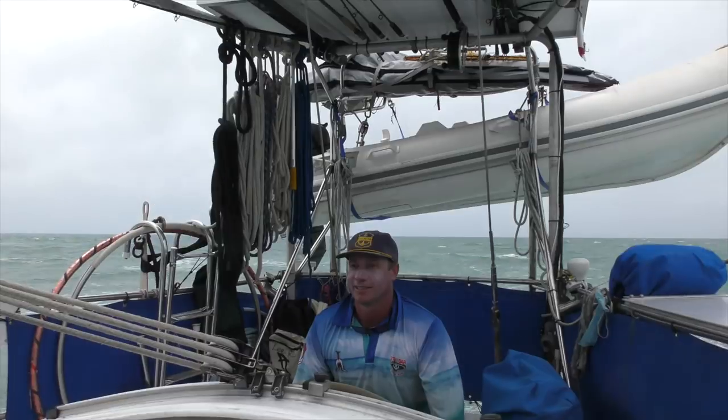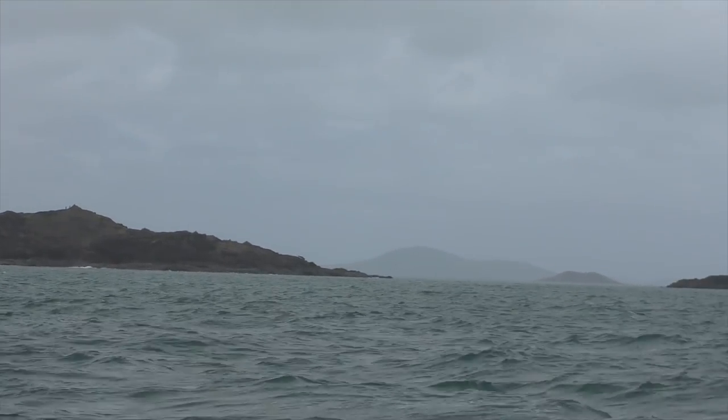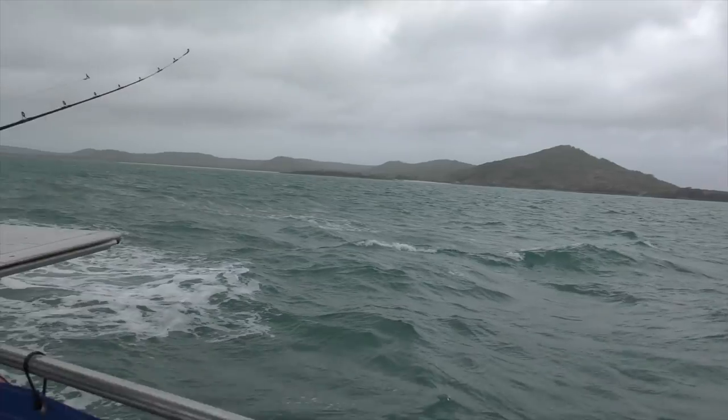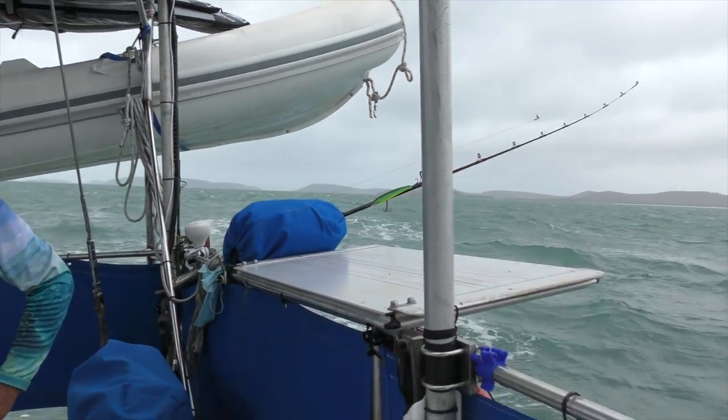This is the tip of Australia — the very northern part, the very northern tip, Cape York! Well done, Captain. You did it! We got there!